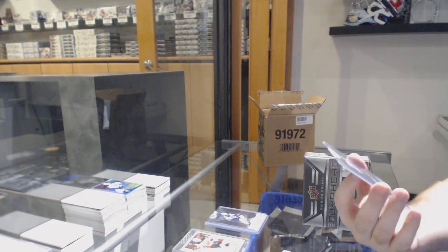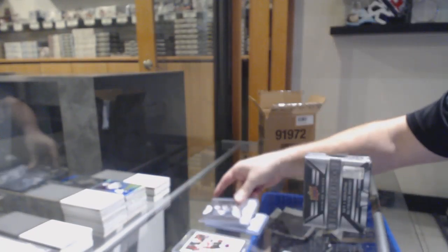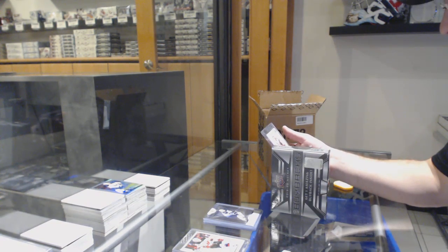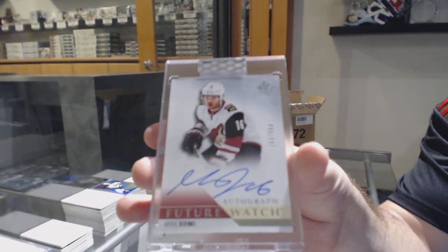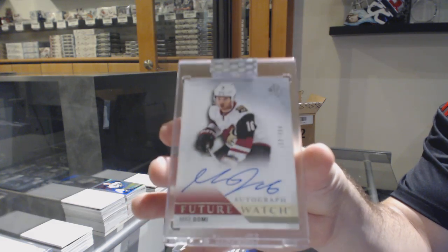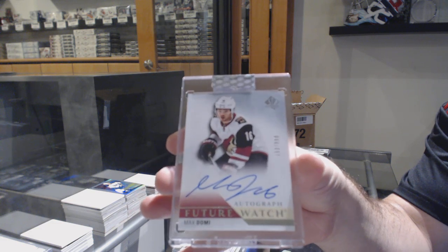We've got to go with our other one — Mark Scheifele. And this looks like it's going to be one of those cases. A Future Watch Auto for the Coyotes — Max Domi. Max Domi Future Watch Auto.